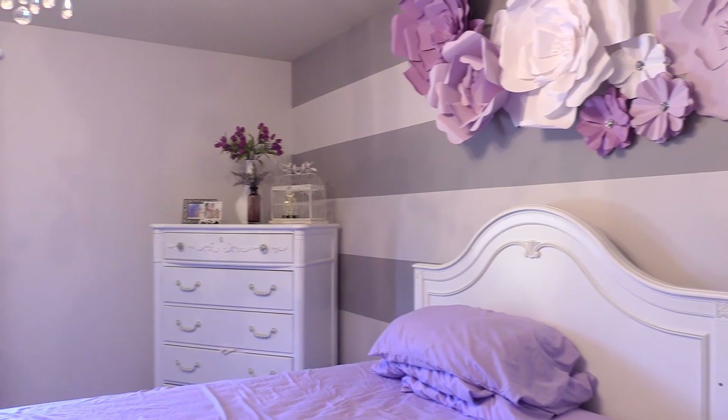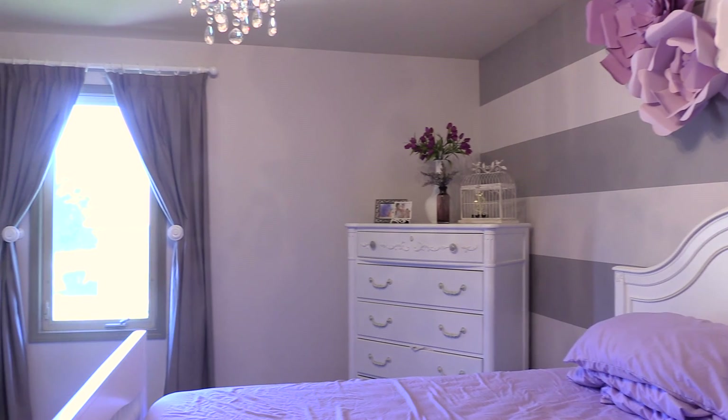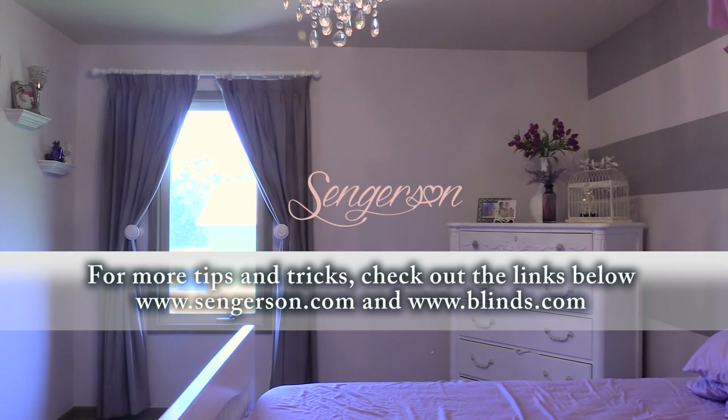Overall, we loved how the drapes from Blinds.com turned out for a little girl's bedroom. From the online experience, customer service over the phone, the meticulous shipment of the drapes, as well as the quality of them — we couldn't be happier. This is now how it looks hung in her room.